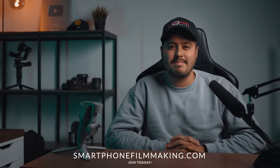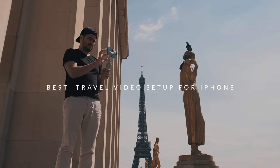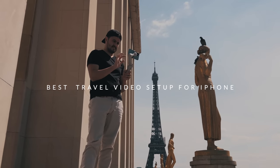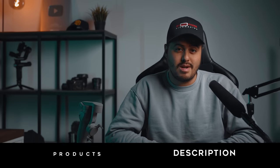What's up guys, Bennett Grazer here with smartphonefilmmaking.com, the epic online program for shooting awesome videos with your phone. In this video, I'll be sharing my best travel video setup when filming with an iPhone. If you're using a different phone, it doesn't matter — the same rules apply. Keep in mind that all products mentioned will be in the video description below, so feel free to check them out.